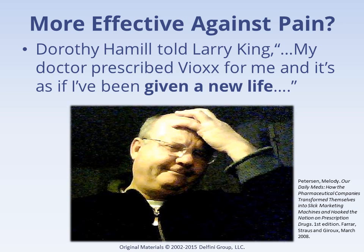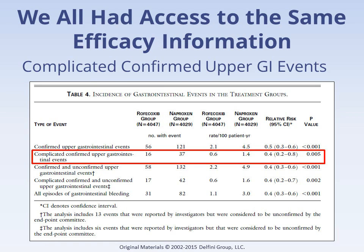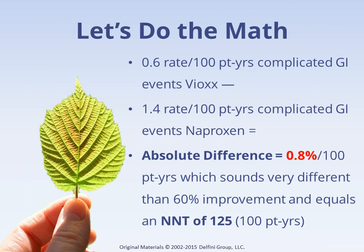Many mistakenly believed that Vioxx was superior for pain relief — in fact, no studies demonstrated this. Many prescriptions were written and many dollars were made. Key efficacy information was available in a table in the study that just eyeballing should have raised questions about such a large reported benefit. Of roughly 4,000 people in each group, there were only 16 serious GI events in the Vioxx group compared to 37 in the naproxen group. With a simple understanding of the problems of relative measures, readers could easily have seen that the absolute benefit was 0.8%, as compared to the impressive-sounding 60%.